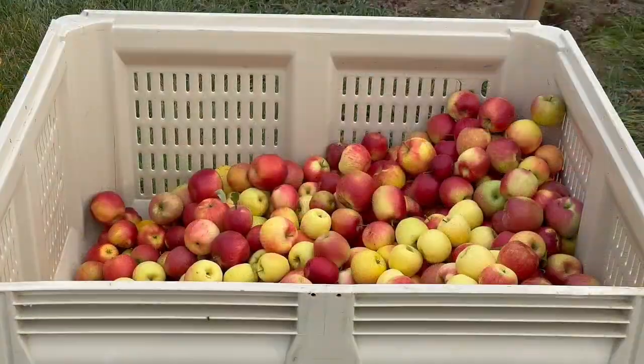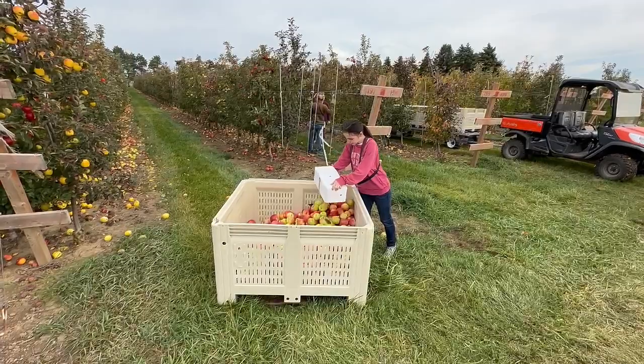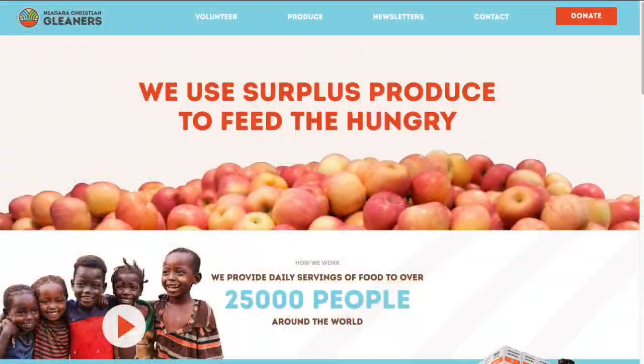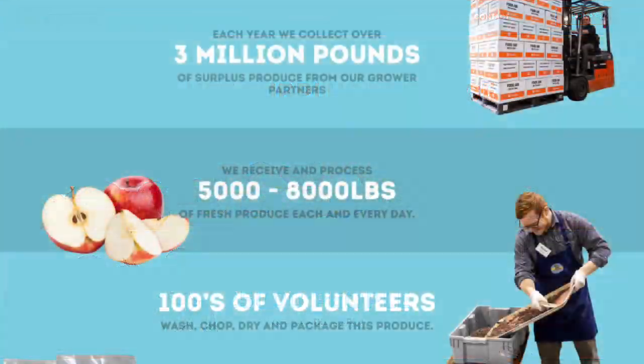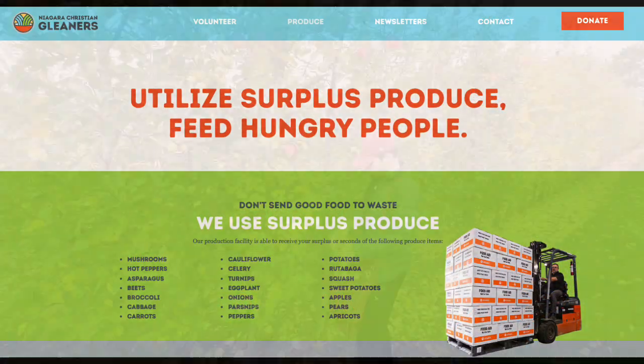Teenage volunteers harvest apples at a research farm in Vineland, Ontario. These apples will be donated to the Niagara Christian Gleaners, a charity that will dehydrate the fruit and ship it to people in need around the world.